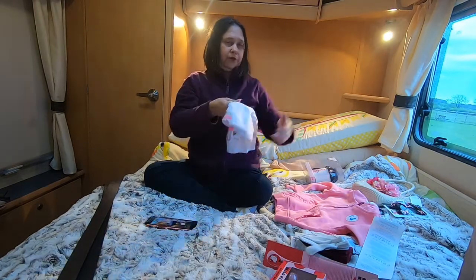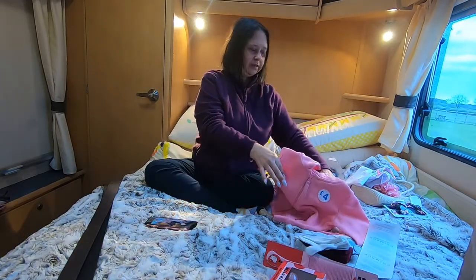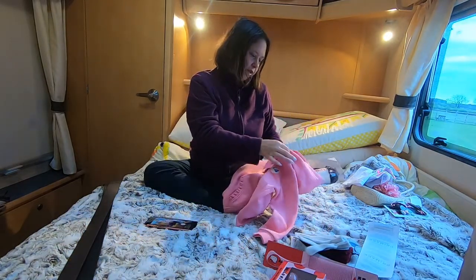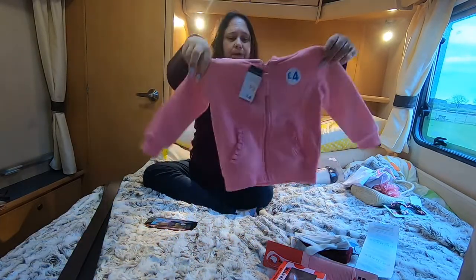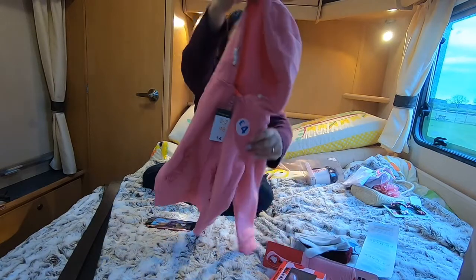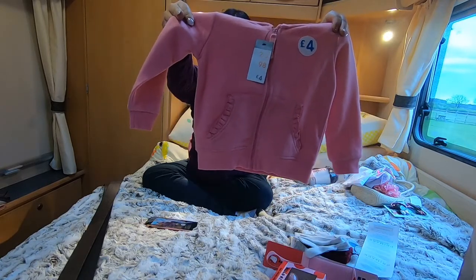I was actually in Primark quite some time — about an hour and a quarter — because I was backwards and forwards on WhatsApp sending pictures. She wanted a cardigan or a little jacket, so I've got this pink one. This is actually the next size up — two to three years — because it doesn't matter the jacket being a little bit on the big side. It's got a hood, so that's going to see her through spring and summer, maybe even partly into the autumn as well. And that was four pounds.